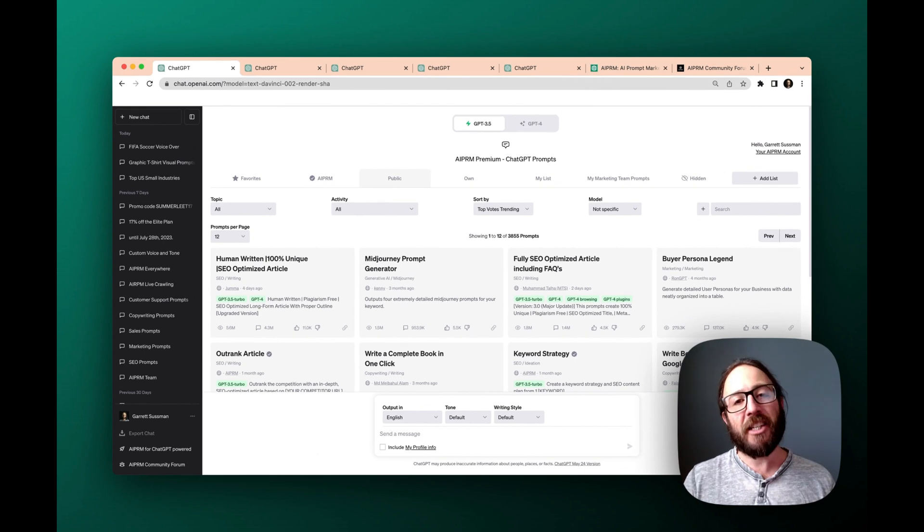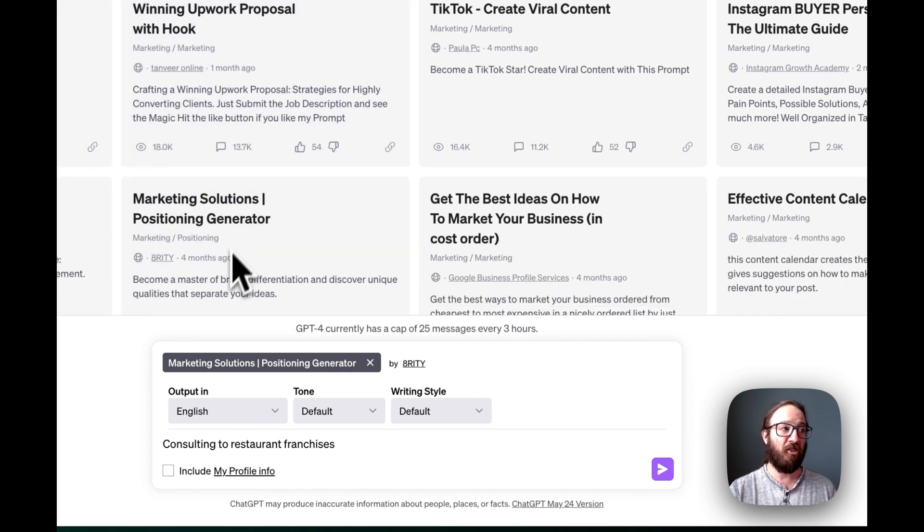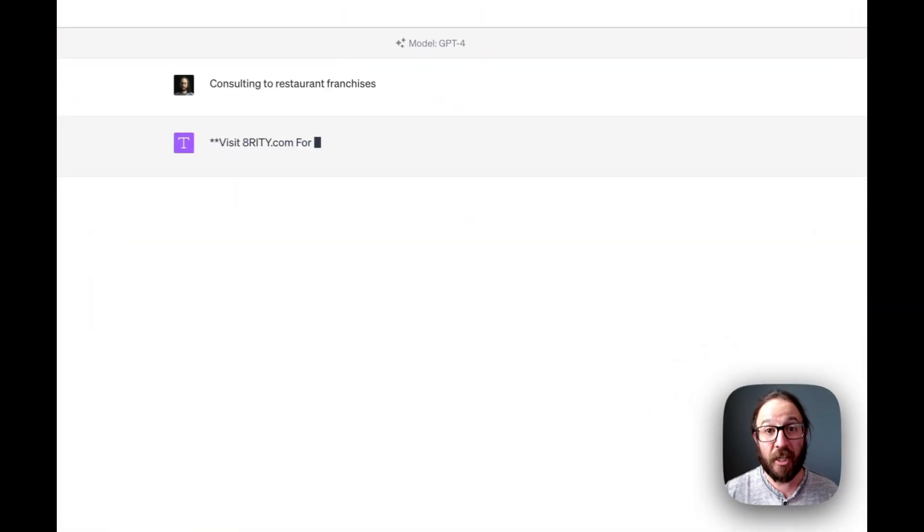So as a consultant, you might be asking yourself, okay, how am I going to use that for my business? I've got a few use cases that we can walk through together to show you how easy it is. All you need to do is put in a little bit of information and you get a whole bunch of marketing writing done for you. The first example I have here is the Marketing Solutions Positioning Generator. Imagine that you're consulting for restaurant franchisees and you want to put together a positioning statement. This prompt here is excellent for that — you just type it in once you click on the card, click enter, and let ChatGPT do its magic.